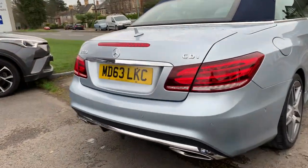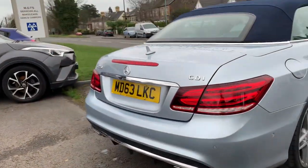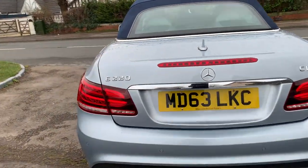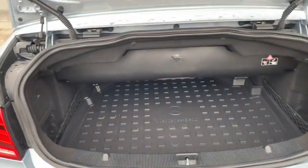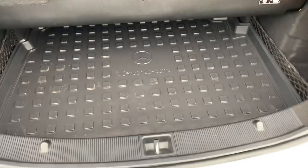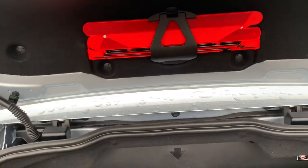Immaculate inside and out. Rear parking sensors, no scuffs on any of the corners of the bumpers. This one has actually got a spare wheel — a nice boot liner with spare wheel, jack, and wheel brace all underneath, plus the warning triangle.